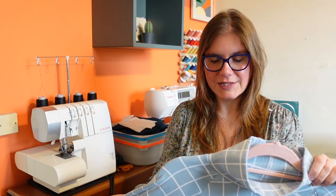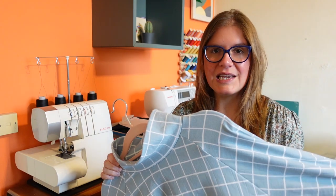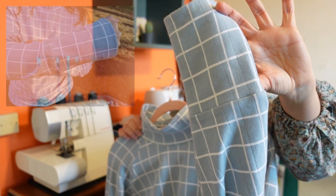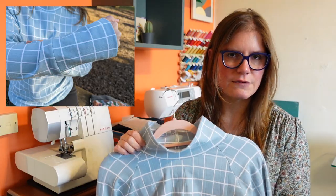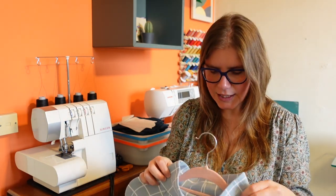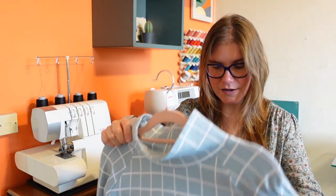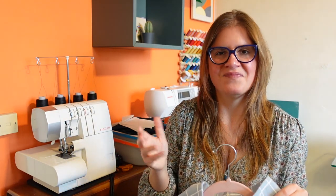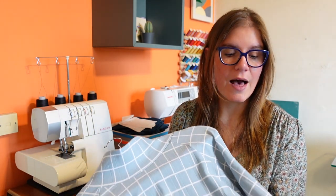It's a raglan sleeve sweatshirt so the sleeves go in really quickly and easily. I made the whole thing on my serger, probably in about half an hour. I skipped the optional topstitching - it didn't add much when I made my first one. The reason I delayed making this for a year is that the fabric is lighter weight than I hoped, making it more suited to trans-seasonal wear - autumn and spring - rather than winter.